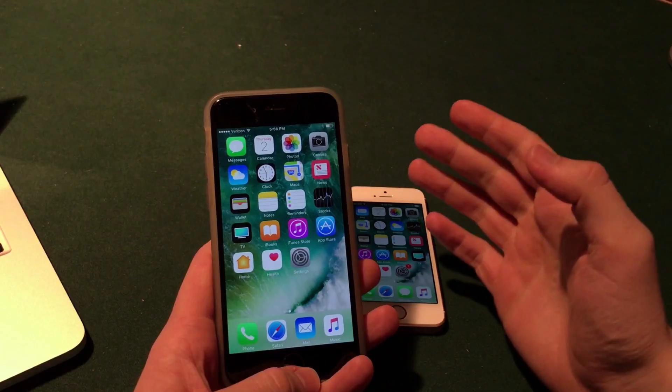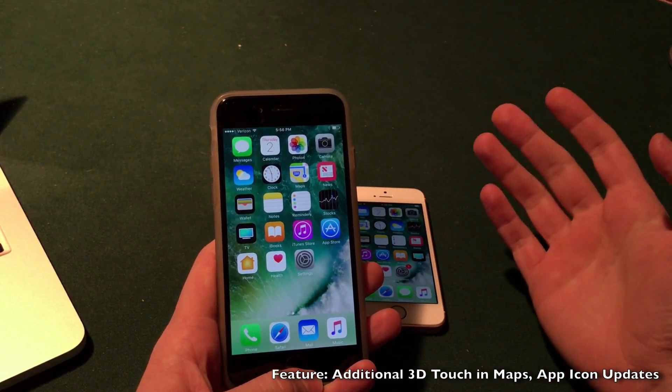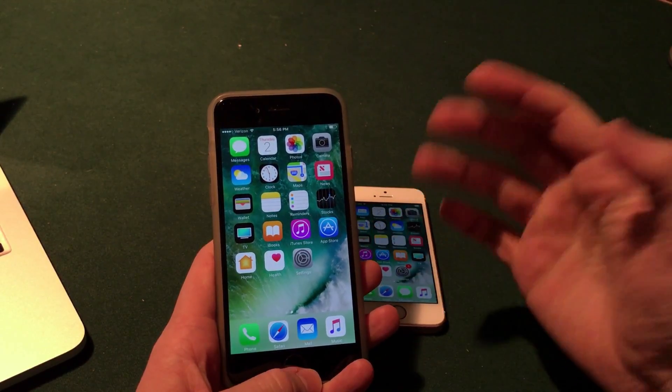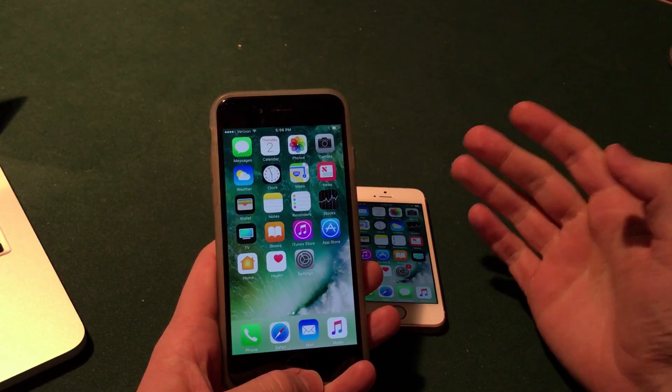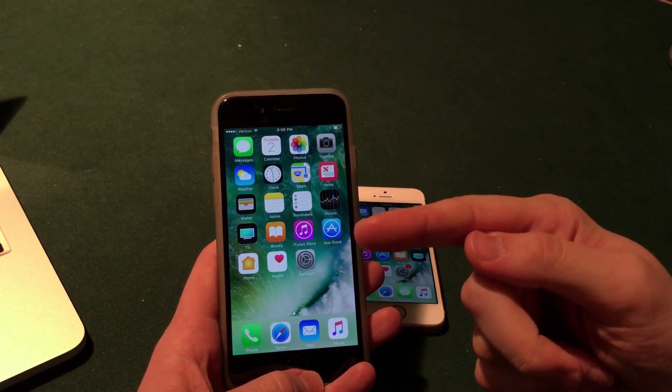A few more features: 3D Touch in the Maps application will let you see the weather of your current location, and developers will be able to update the icons of their applications from the App Store without forcing you to download an update — you'll just see the new icon appear on your device without downloading a new app.